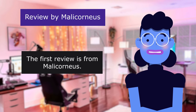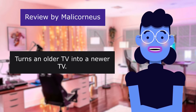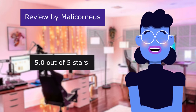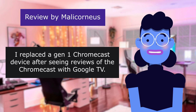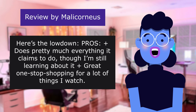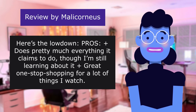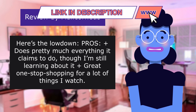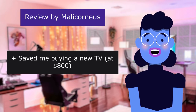The first review is from Malachor News: 'Turns an older television into a newer television.' 5.0 out of 5 stars. I replaced a first-gen Chromecast device after seeing reviews of the Chromecast with Google TV. Pros: Does pretty much everything it claims to do, though I am still learning about it. Great at stopping me from shopping for a lot of things I watch. Saved me buying a new television at $800.